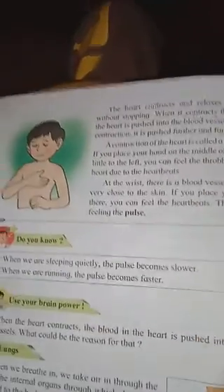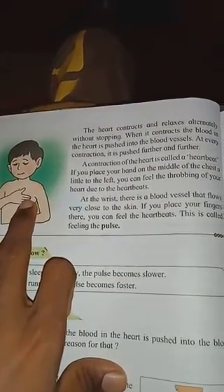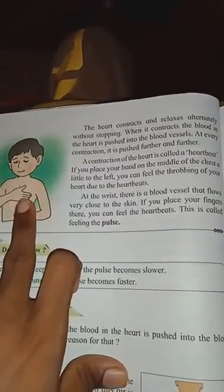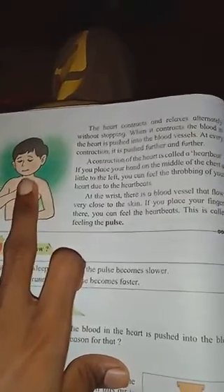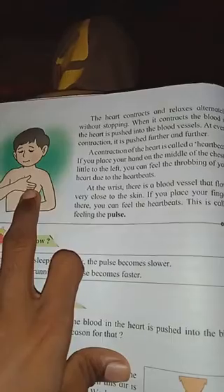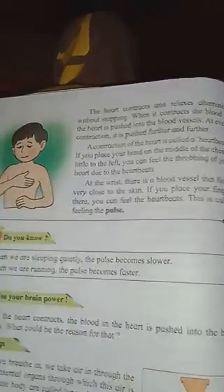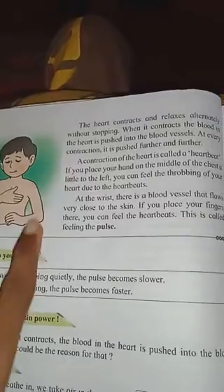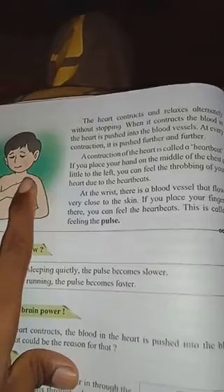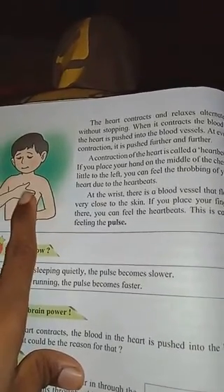Now we come to the pulse. At the wrist, there is a blood vessel that flows very close to the skin. If you place your finger there, you can feel the heartbeat. This is feeling the pulse. The contraction of the heart is called a heartbeat - the heart beats continuously, like a throbbing.